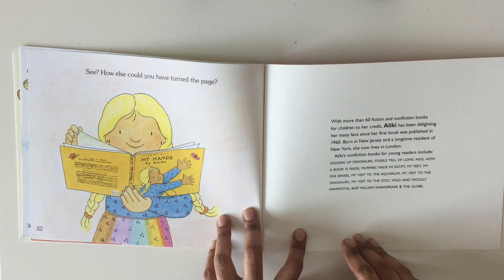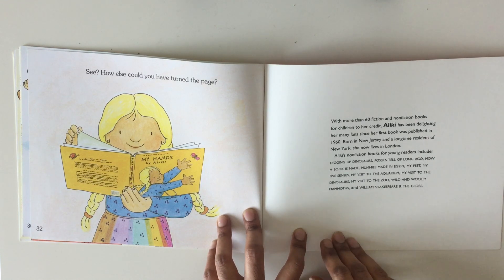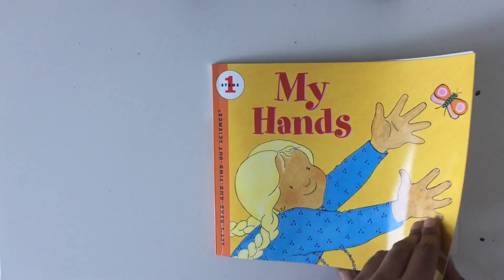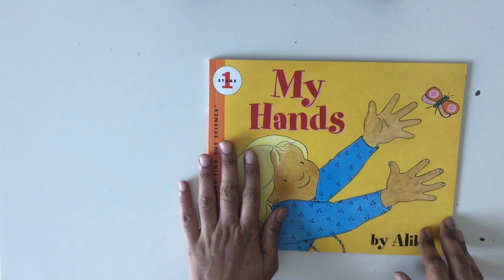How else could you have turned the page? We cannot do much without our hands, can we?